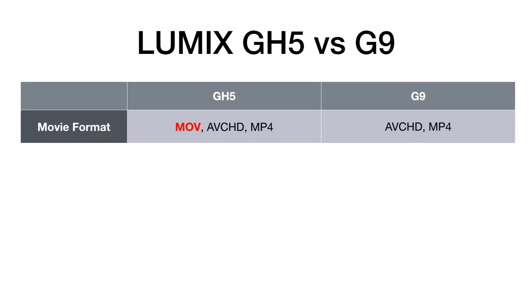Now let's look at GH5 advantages. On movie formats, both cameras shoot AVCHD and MP4, but the GH5 also shoots MOV, which allows a couple of extra shooting modes. As far as editing goes it's essentially the same, but it does allow additional movie mode options.